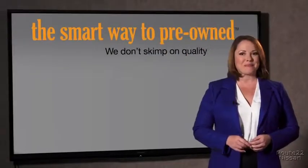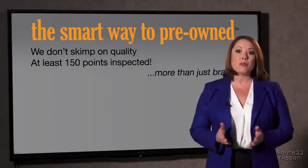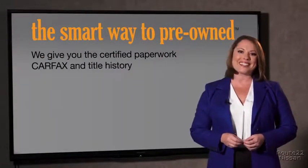That's why we don't skimp on quality. All of our pre-owned vehicles go through at least a rigorous 150-point inspection, checking more than just brakes and tires. The best thing I like about smart way to pre-own, besides the great price I got, is that I know I bought a good car. Why should you worry if the odometer's been rolled back, or you're the victim of a salvaged or rebuilt vehicle, or worse, a washed title? We give you the certified paperwork, along with the CarFax and the title history.